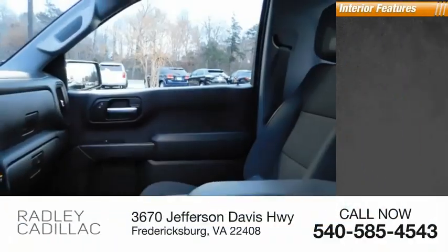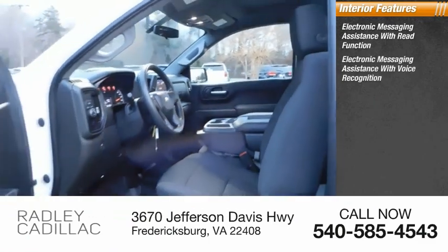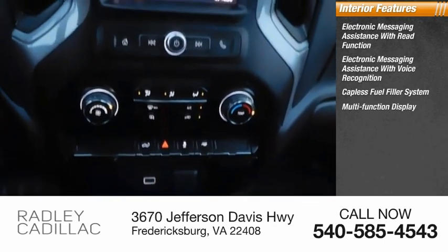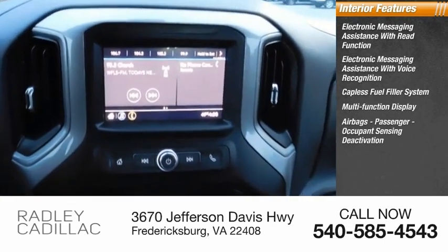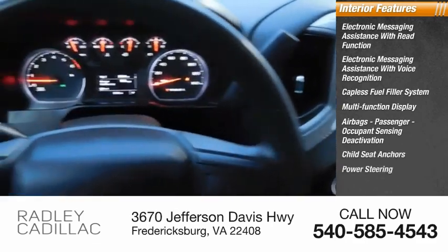Inside you'll find electronic messaging assistance with read function, electronic messaging assistance with voice recognition, capless fuel filler system, multifunction display, airbags, passenger occupant sensing deactivation, child seat anchors, and power steering.